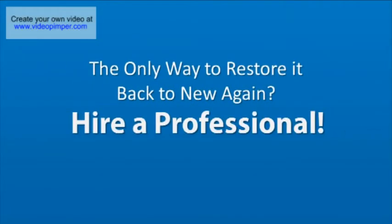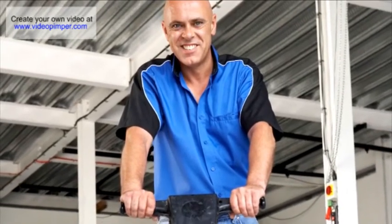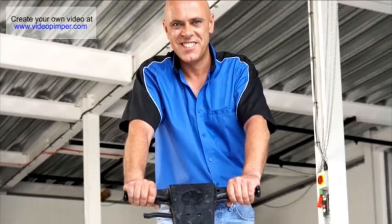The only way to restore your tile and grout back to new again is to hire a professional like us. Our years of experience, combined with our innovative techniques and state-of-the-art equipment, ensures we can eliminate any discoloration from your tile and grout, leaving your floor looking as good as the day it was installed.